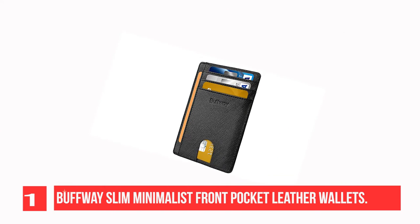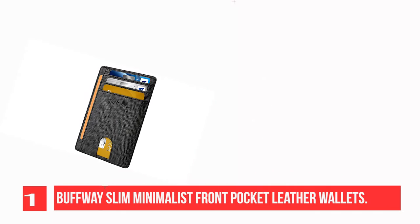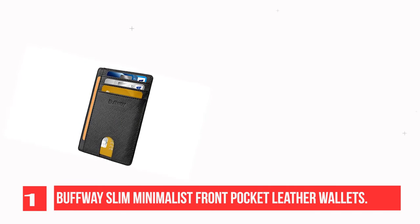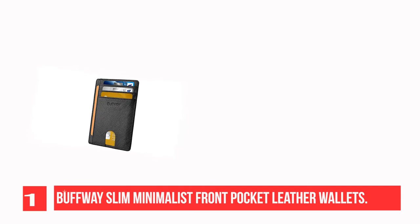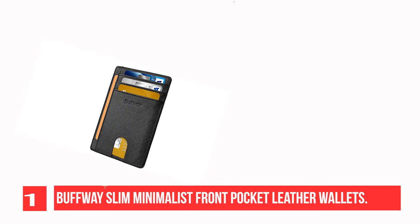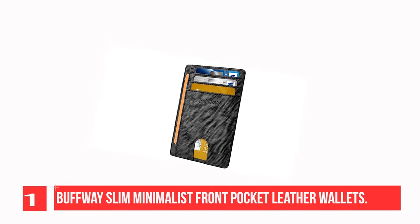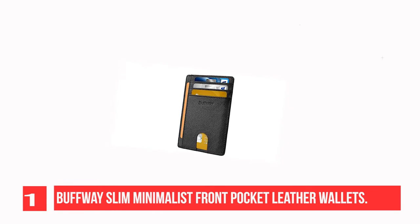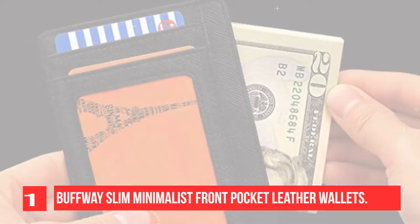Recommendation Number 1: Muffway Slim Minimalist Front Pocket Leather Wallets. This front pocket slim wallet is super thin and modernly slim. It's the minimalist wallet that fits perfectly in your pocket, purse, or travel pack. 8 slots easily load your driver's license, credit cards, debit cards, and membership cards, making your work and travel more convenient.